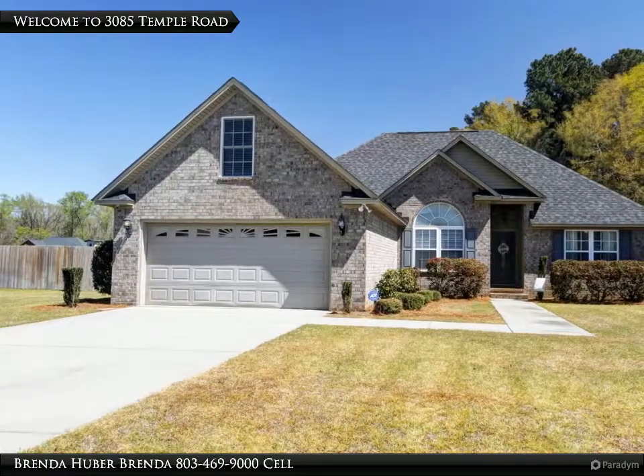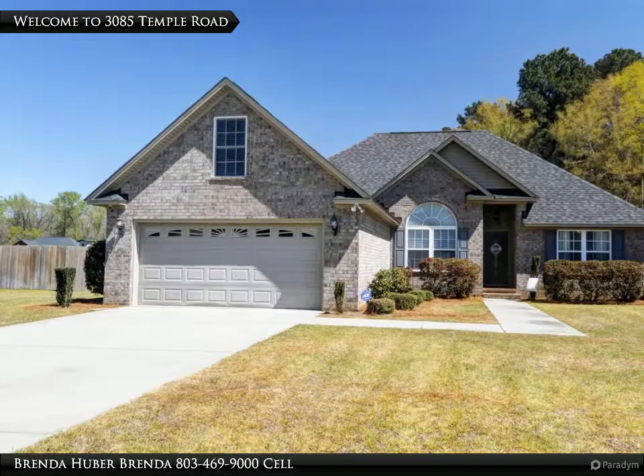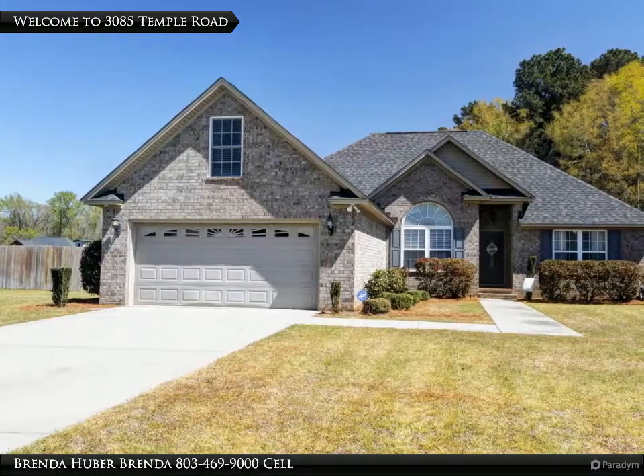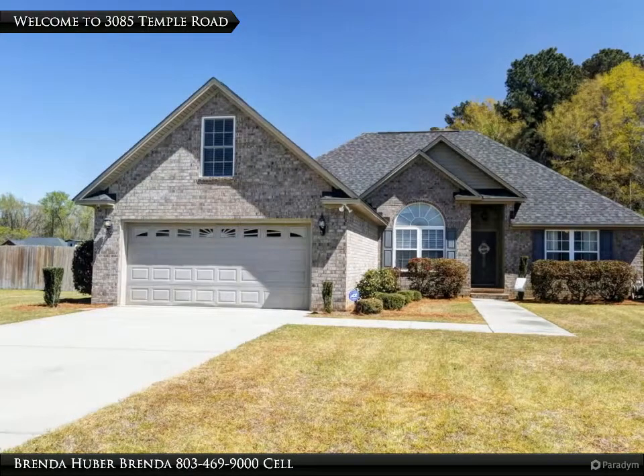Welcome to 3085 Temple Road, where you will find a large lot, 0.7 of an acre, a privacy fence, a sprinkler system and a well for watering the yard, a patio, and a porch.